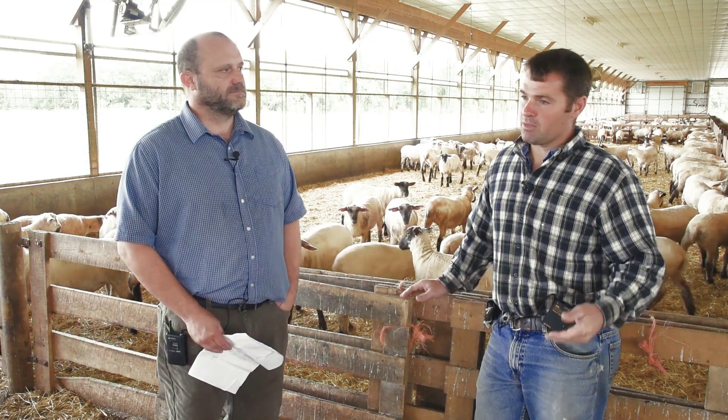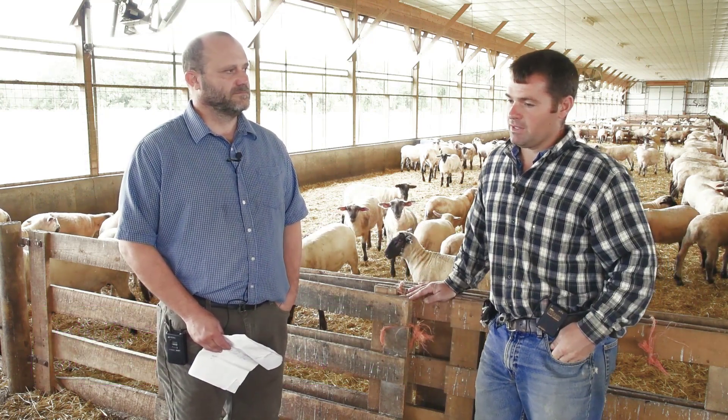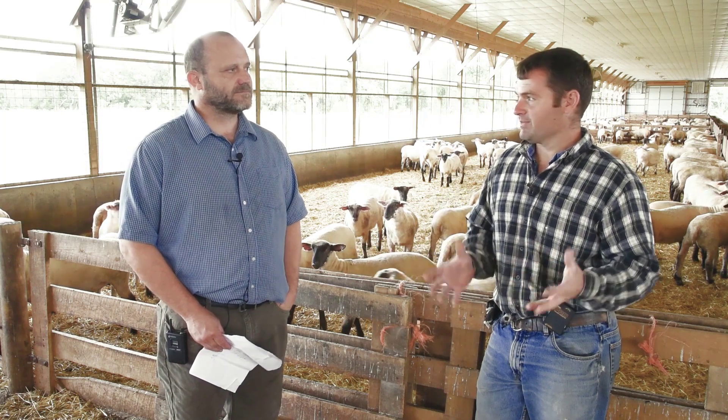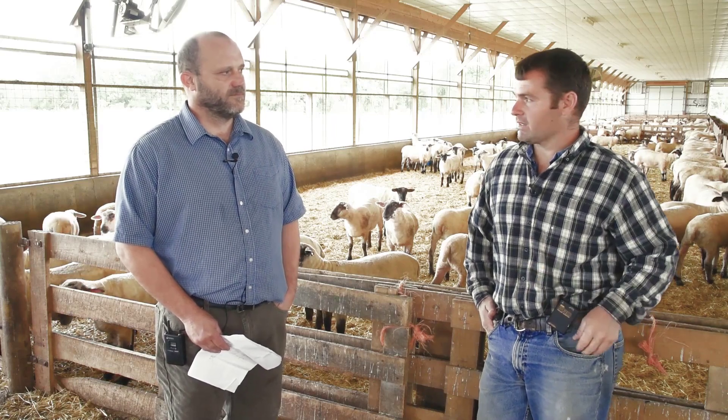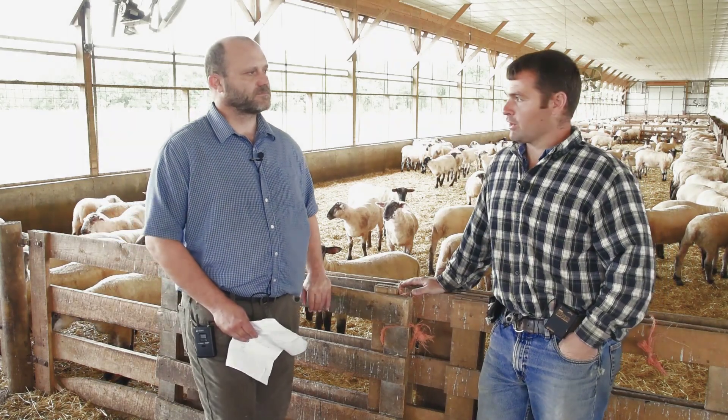You've got to have an affordable feed source. You've got to have good facilities, good labor, good management, and genetics. It's a lot of different things that make it work. It's not just one thing that makes this farm turn every day.